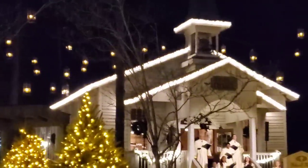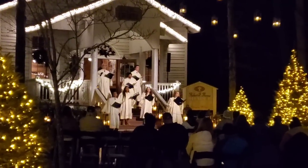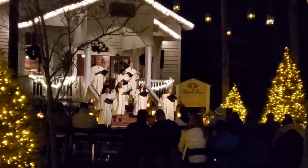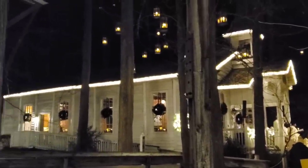Go tell it on the mountain, over the hills and everywhere. Go tell it on the mountain, that Jesus Christ is born. That's a new show here — it's called The Candlelight Carolers. Really, really good. They're like voices of angels.